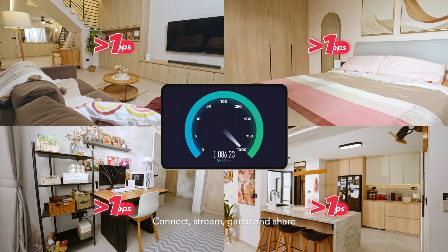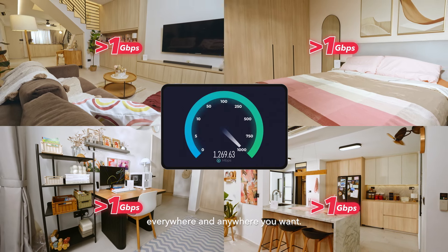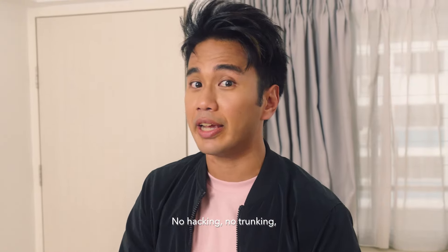Connect, stream, game and share everywhere and anywhere you want. No hacking, no trunking.